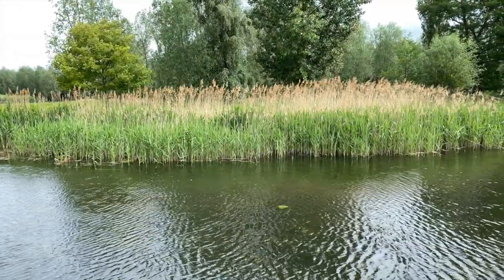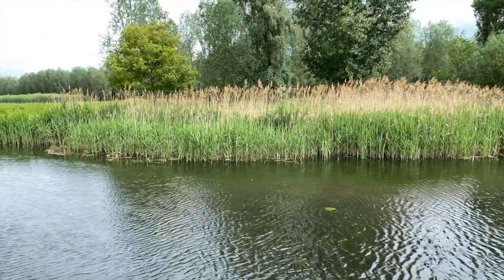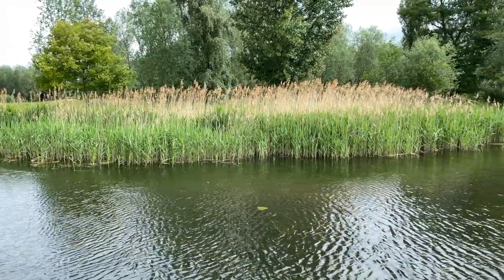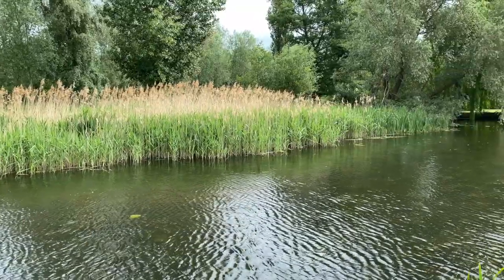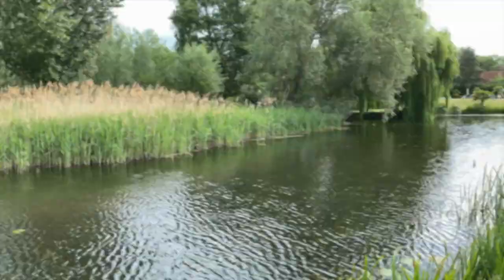Here's a stretch I was telling you about. These reeds over on the far bank - you trot your float along there. You've got to wait for the water levels to come up a bit. But right up to that willow, there's some very good roach out there.